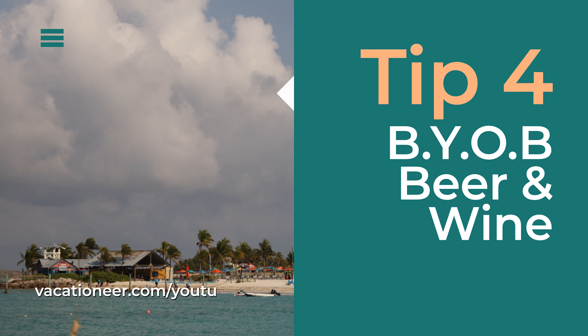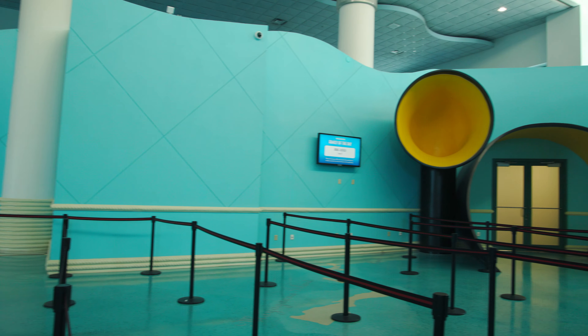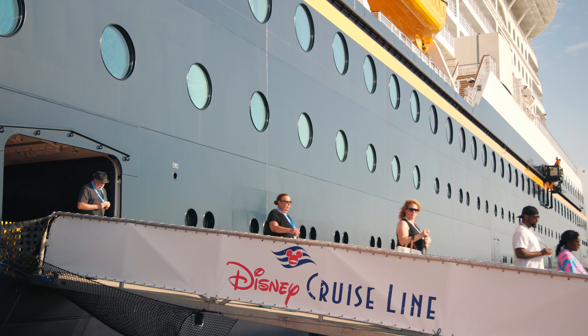Number four: BYOB. Disney Cruise Line allows guests 21 years or older to bring two bottles of wine or one six-pack at the time of check-in and at each port of call. Make sure these are in your carry-on bag and not in your checked luggage — if they are in your checked luggage, they will be removed and you will not be reimbursed.